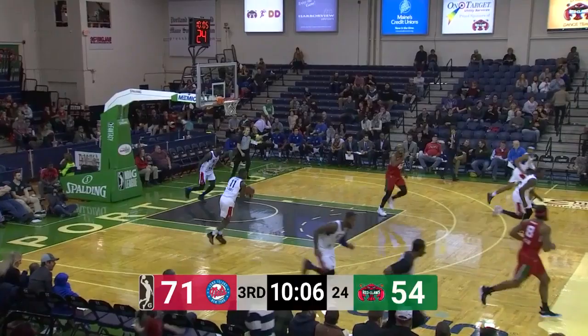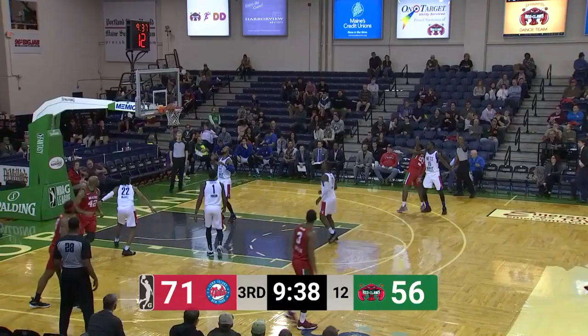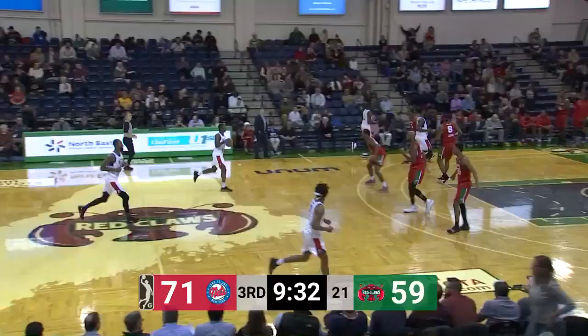Here in the third quarter, perhaps he has gone cold. Bibbs is going to try a long three — and count it! Redclaws cut the lead to 12, just like that. We've got a ball game with 9:35 remaining in the third.